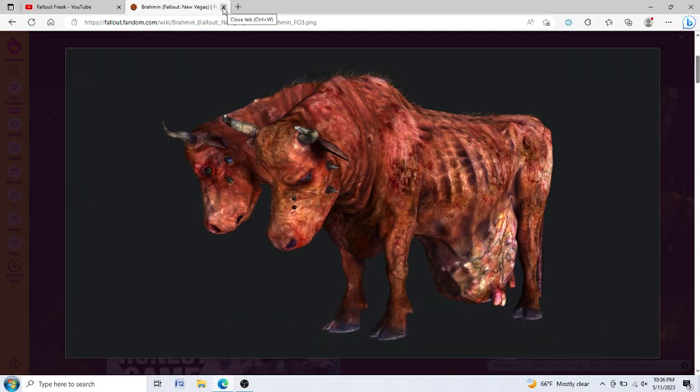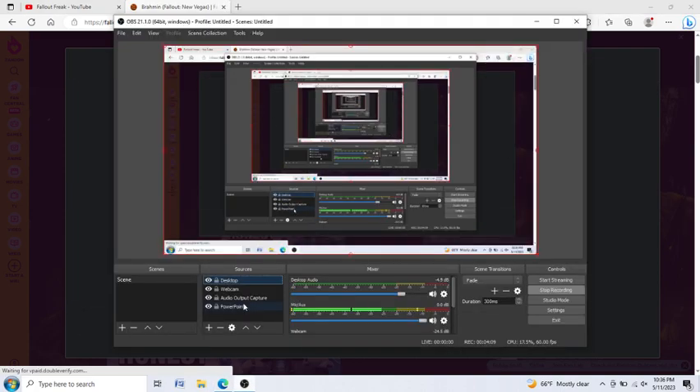But yeah, that is a little bit about the Brahmin. Hit me up in the comments section below. Let me know what you think about the Brahmin, and what Fallout Brahmin is your favorite within Fallout 3, Fallout New Vegas, or Fallout 4. Mine, personally, is New Vegas, which is why I showed you that one. But until my next video, you must always remember that war, war never changes.